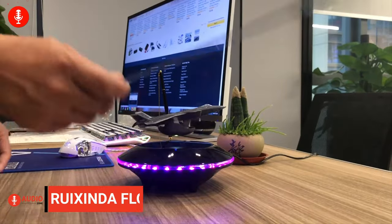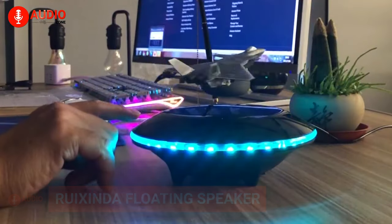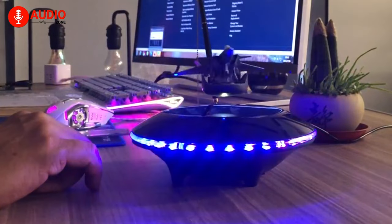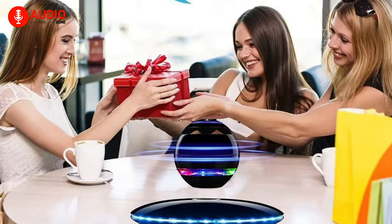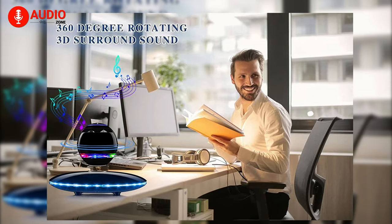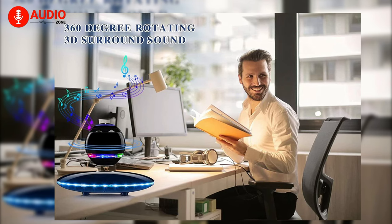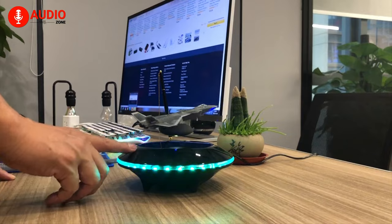Embrace your inner Jedi with the Ruby Zinda Floating Bluetooth Speaker. A multifunctional Bluetooth speaker which combines great sound with an eye-catching levitating design, making it a great party accessory or a gift for a loved one. Not only does it float, which itself is an amazing feature, but it also has the ability to rotate 360 degrees, giving you and the people around you a surreal audiovisual experience.